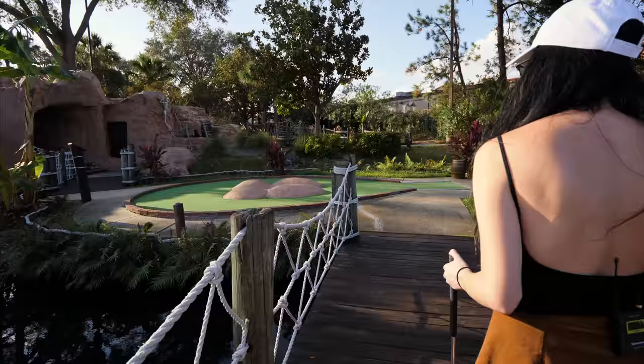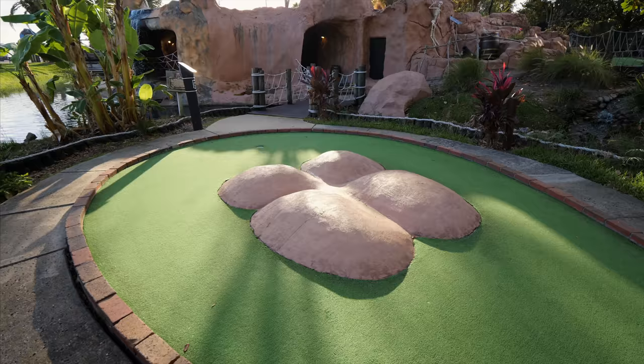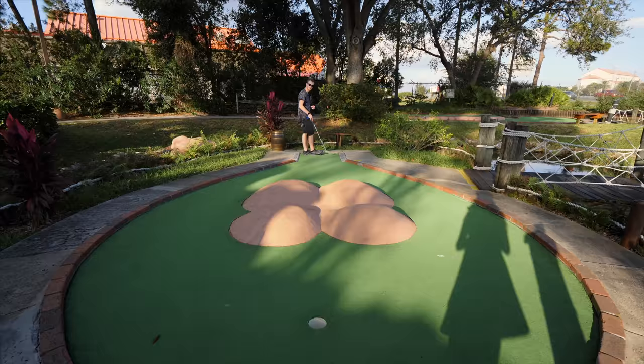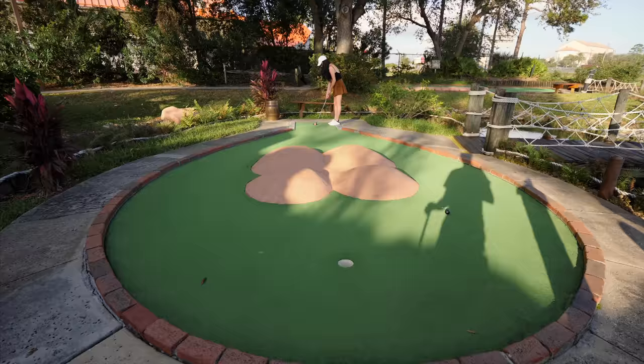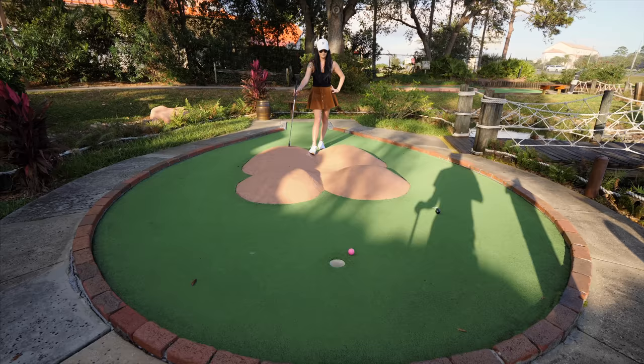This looks like it's going to be fun — that is such a narrow gap. I'm going for it, going for the two buttcheeks shot, as alluded to by Alicia. Bad jokes aside, let's see if I can do this. Just barely made it through — that works. Two for Alicia.